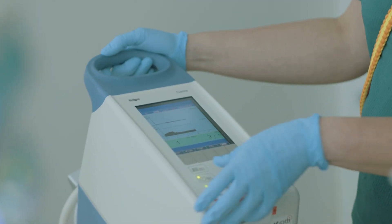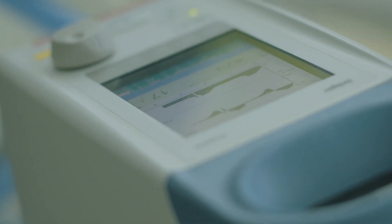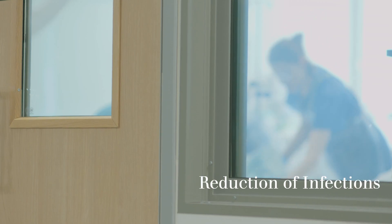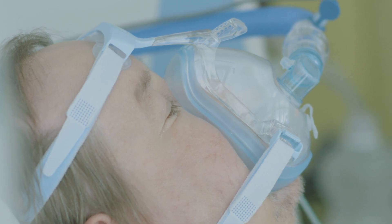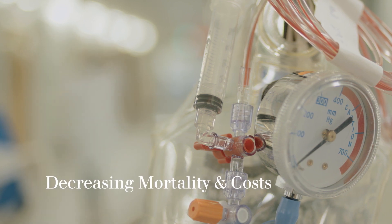There are plenty of potential advantages of non-invasive ventilation. Compared to invasive ventilation, NIV can reduce the number of infections, especially ventilator-associated pneumonia, when a mask is used instead of a tube. Ventilator-associated pneumonia is associated with significant mortality and costs.